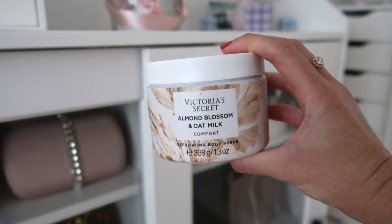The second scrub is the almond blossom and oat milk — I've used it a bit less because I don't like it quite as much, but I got it. Let me smell it — it's called 'Comfort.' It's very sweet, more of an autumn/winter scent because it's very warm. I love it though. With the semi-annual sale, I think I paid around $10 instead of like $20 — totally worth it. Even if they're sold out now, the scrubs are really worth it for the next sale or the Christmas sale.